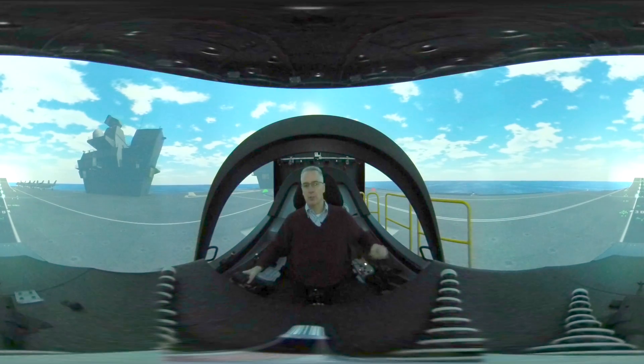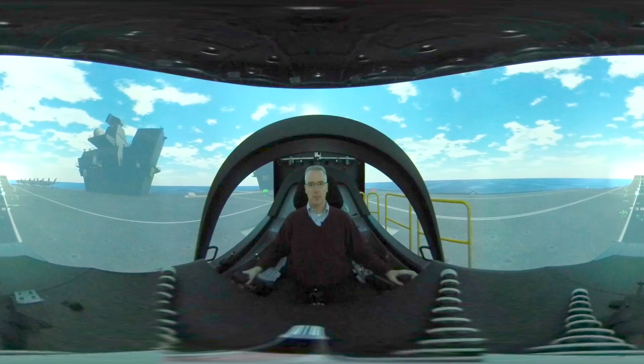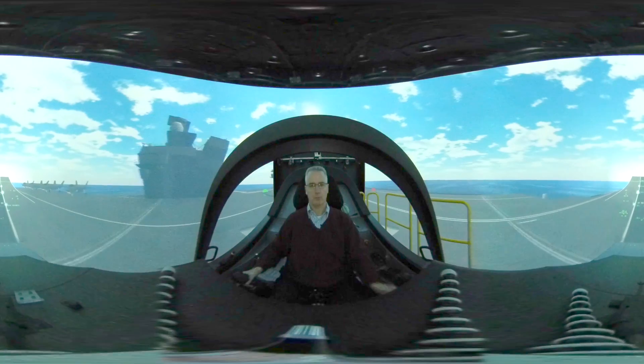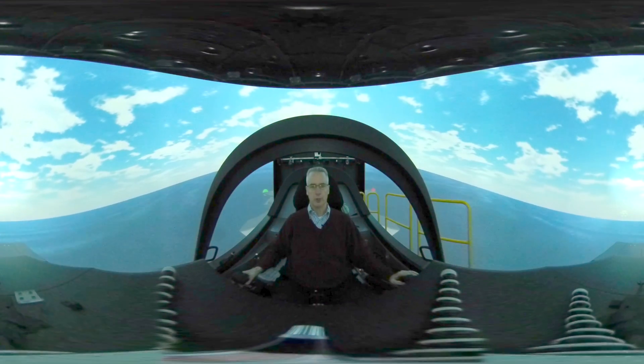I'm going to put the simulator in run. We're going to bring the power up on the carrier, and here we go. Here comes the takeoff. Off the front!